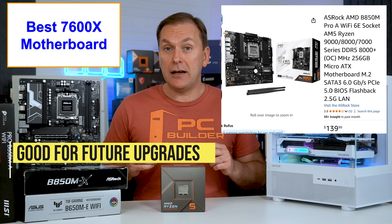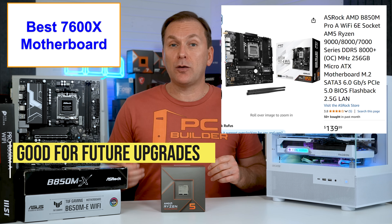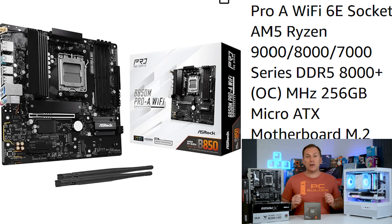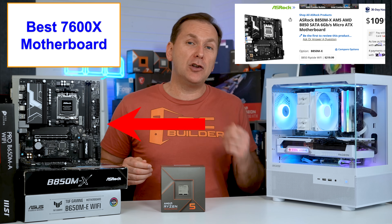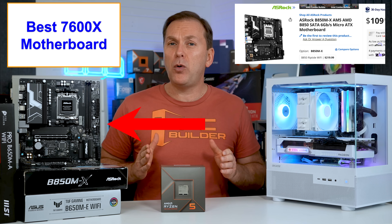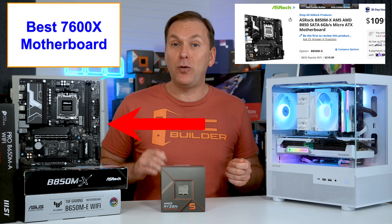The ASRock B850M Pro-A has good VRMs that could easily handle a future X3D CPU upgrade like the 9800X3D. It has three M.2 slots at full bandwidth, four high-speed USB ports, four USB 2.0 ports, nice budget black styling, and a PCIe Gen 5 GPU slot. My previous pick, the ASRock B850M-X, is currently the same price — a very similar board but with two M.2s instead of three, fewer USB 2.0 ports, a slightly weaker VRM, and a PCIe Gen 4 GPU slot.